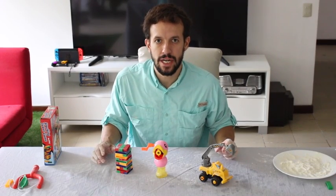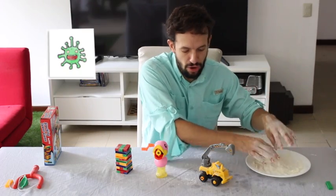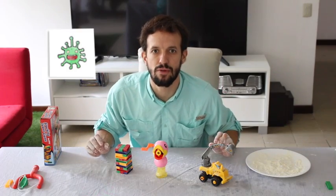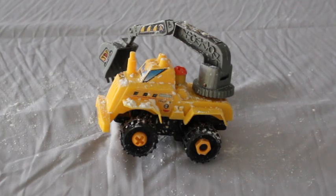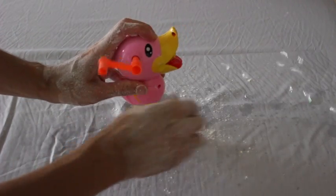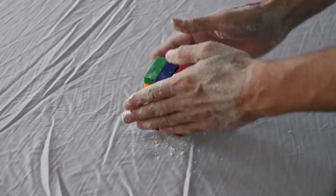But imagine that the flour are germs. Look! Everything is full of germs. So what are we going to do? Si se fijan, imagínense que estos son gérmenes. Están todos repartidos por los juguetes de la casa. ¿Qué vamos a hacer?